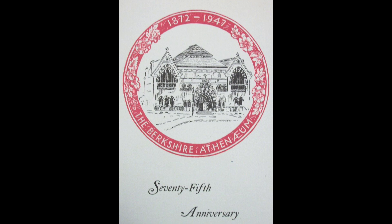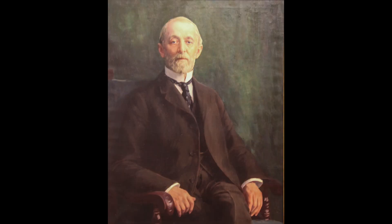The library remained in the Athenaeum building, and technically the collection was mostly on loan to the museum until 1933, when the two corporations were formally separated. This is Zenas Crane, scion of the Crane Paper Company, founded in 1770 and located in neighboring Dalton since 1799.